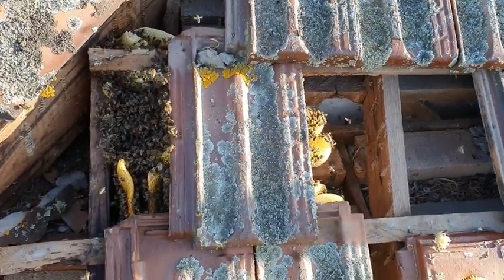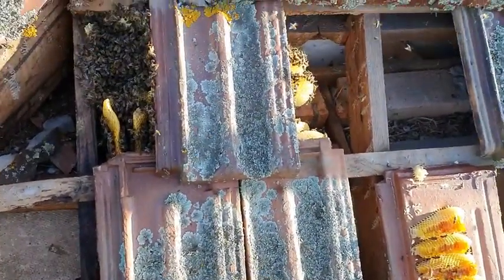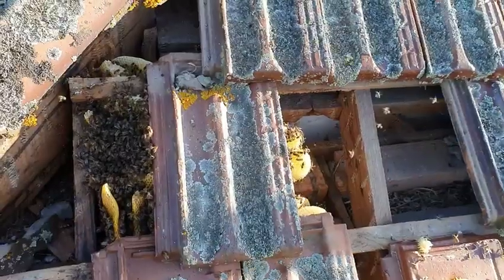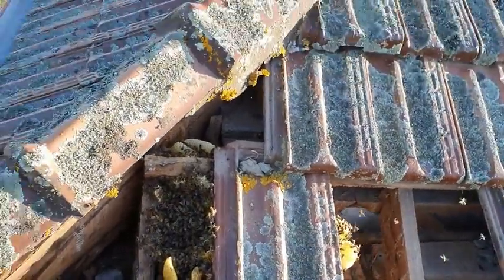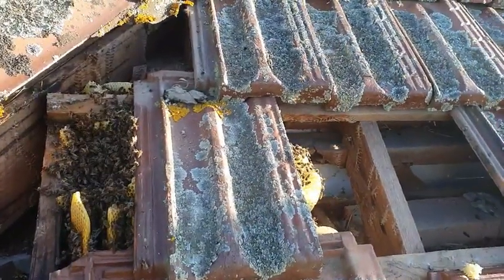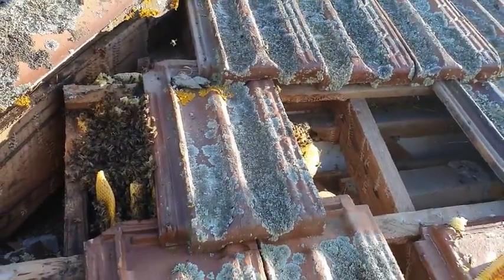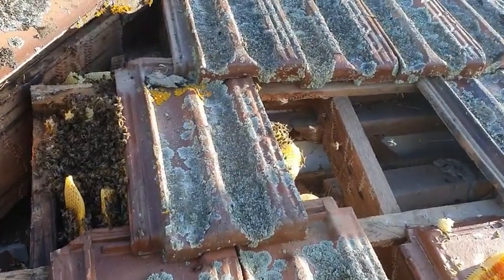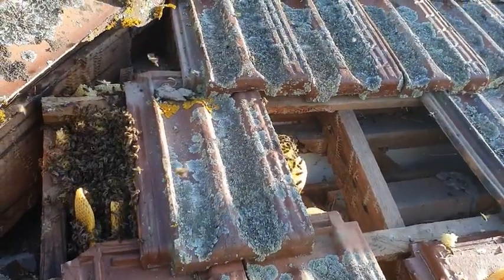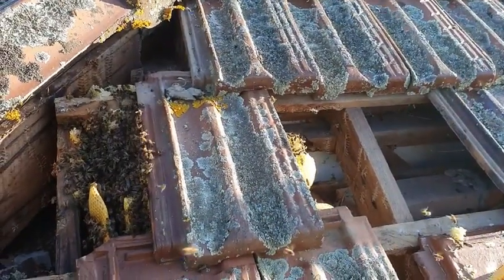As you can see, it's not huge. Thankfully, because of all the rain, the bees haven't had a chance to build up. We'll pull out a few more tiles to give ourselves some room to work, but working out of the cherry picker is quite difficult — it's never fun or easy. We'll just do the best we can with the space we've got.